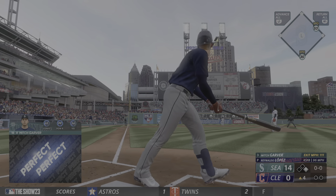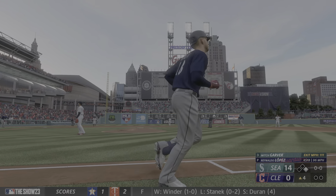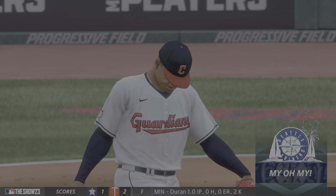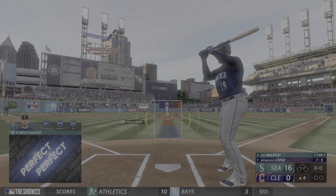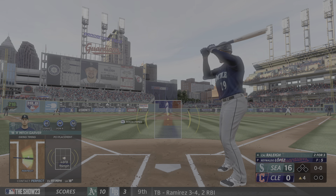Oh god — perfect! Let's go buddy! That'll fire up the dugout — that's his third home run of the game, it's 16 to nothing now. He's just showing off out there, and who can blame him with that swing.